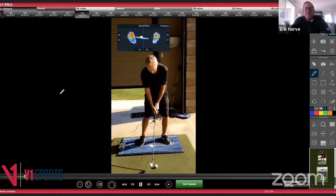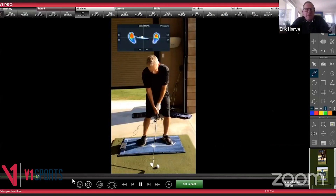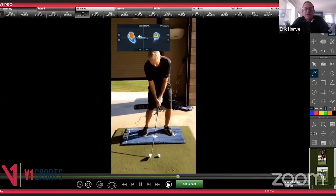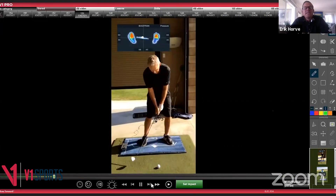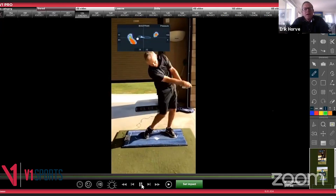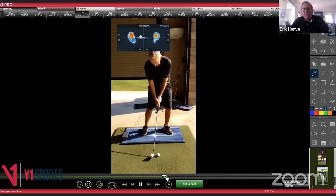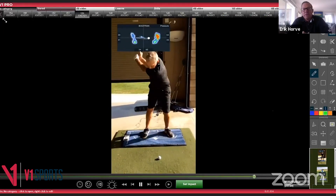The screen share shows Billy Harmon's pressure trace. Eric explains this is not their first session — it was after working on low point and center of mass control. Bill had a tendency to get to the right like an old-school golfer, staying on the right with excess right-side bend through impact. Their first session focused on keeping pressure on the lead side a little longer to better control low point. At address, Bill starts at about 59% on his lead side, 41% on his trail side, with around 80% in the ball of the trail foot.